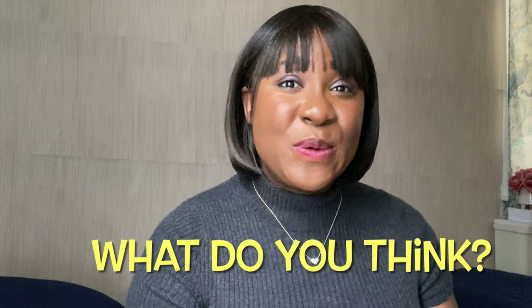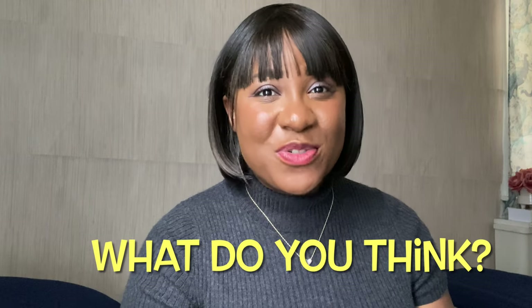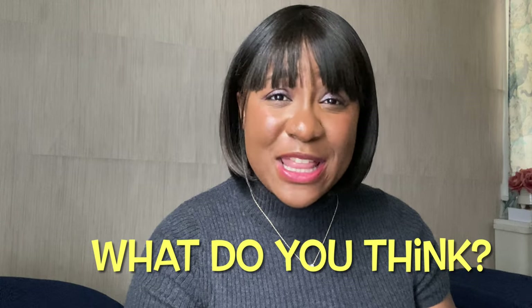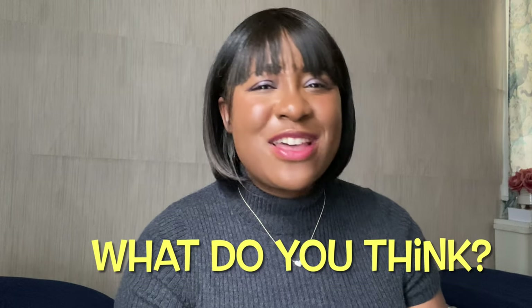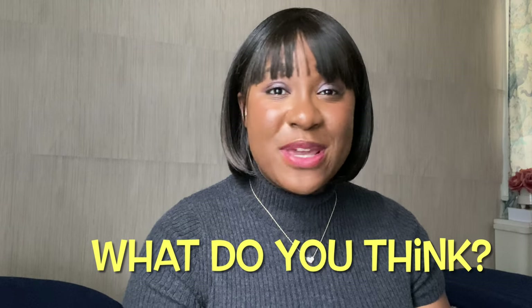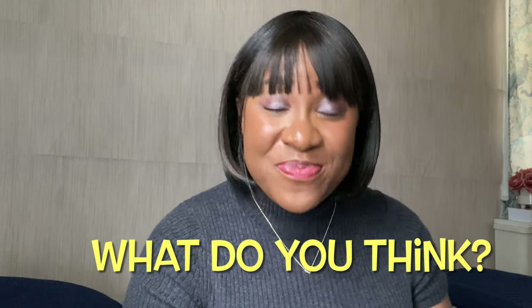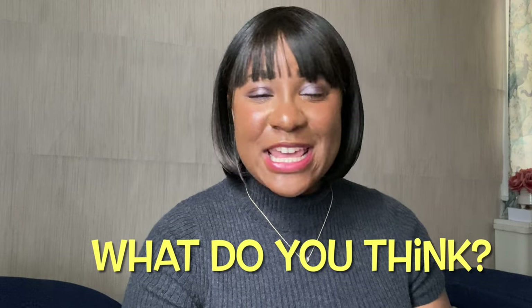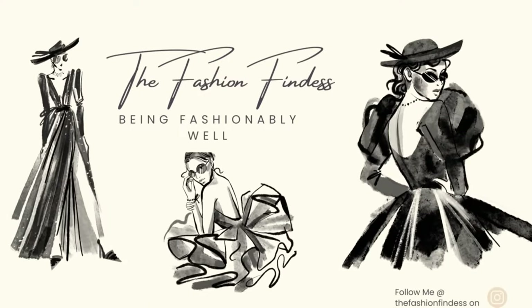Let me know in the comments below — were you or are you fawning over the Hermes Kelly? Are you on a waitlist? Are you working your way up to getting a Kelly bag? Do you own one? Do you love it or hate it? What about these bags I've presented — are you interested? Do you own them? And do you have any other alternatives to the Hermes Kelly you want to share with us? Until my next video, stay fashionably well and in good health.